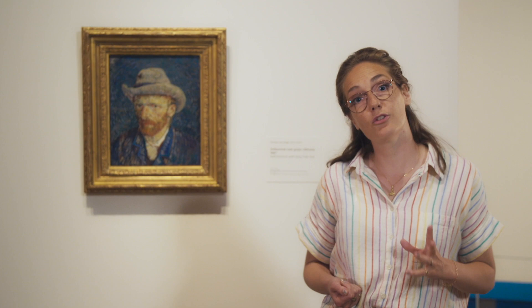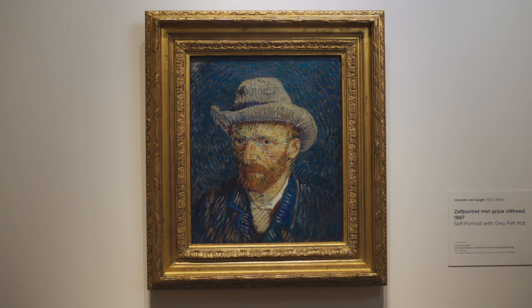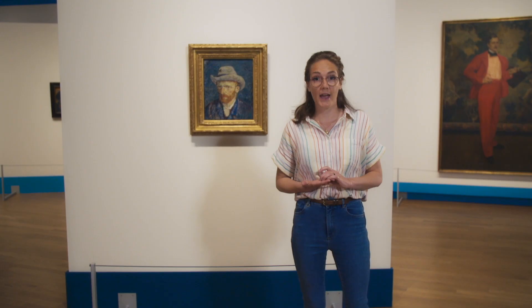Van Gogh painted many more self-portraits. We know of 35 painted portraits and it's important to know that he primarily saw them as studies. This one for example is self-portrait with grey felt hat. He painted it in 1887 and he was living in Paris for two years at the time, and actually most of the self-portraits were painted in his Paris years. He used them to study portrait painting, which was very important to him, and he also used them to experiment in new different techniques.